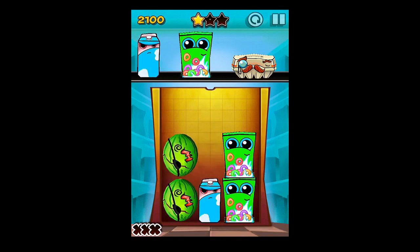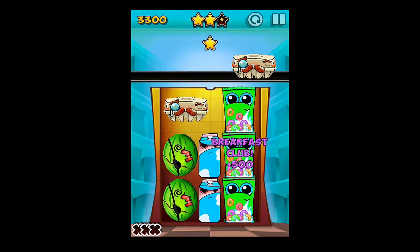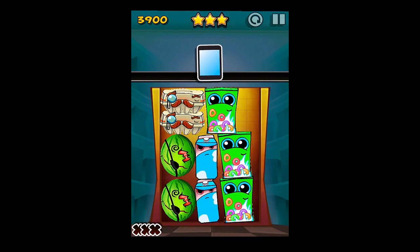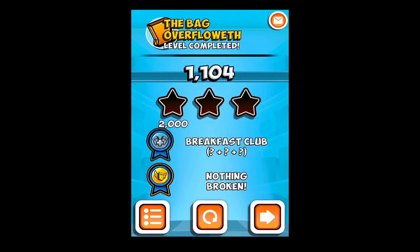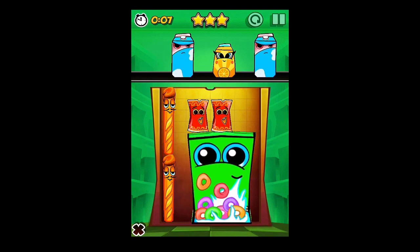iTunes describes the app saying: your groceries come to life. Millions of players worldwide have already discovered the fun, challenging, family-friendly grocery bagging puzzle game called Bagot. Come see what the fuss is all about. Heavy, sturdy items on the bottom, light and fragile items on the top. Seems simple, right? Think again. Bagot will open your eyes to a whole new world inside of your shopping bag. With that in mind, let's jump right into the gameplay.